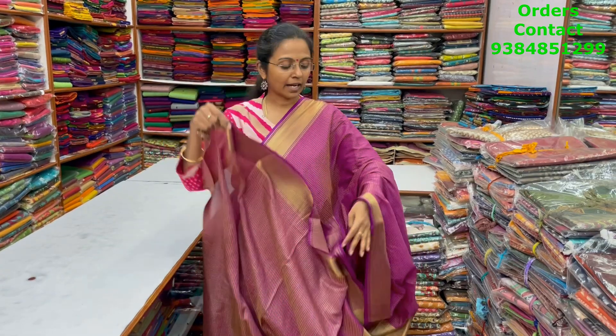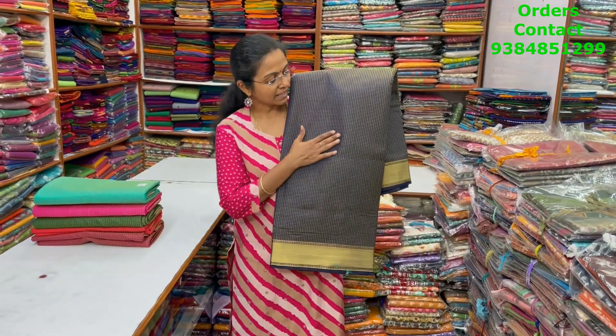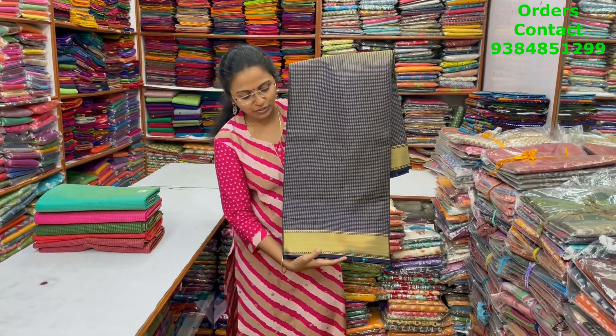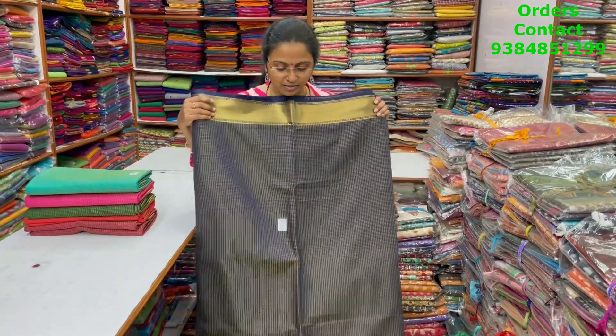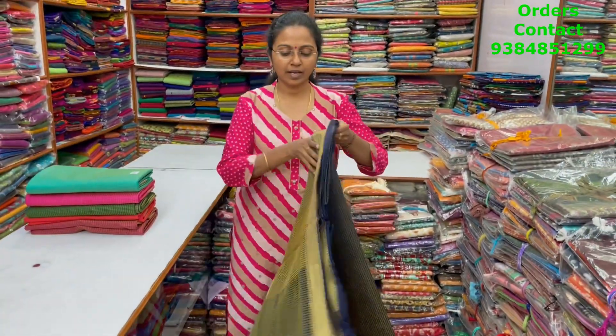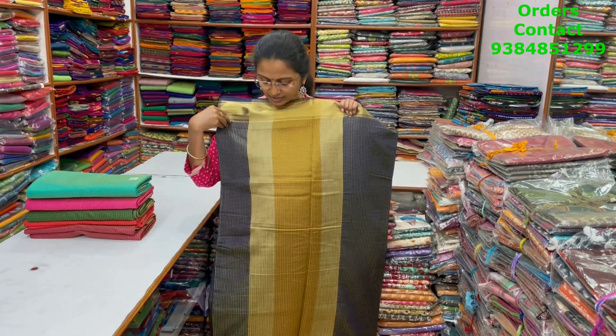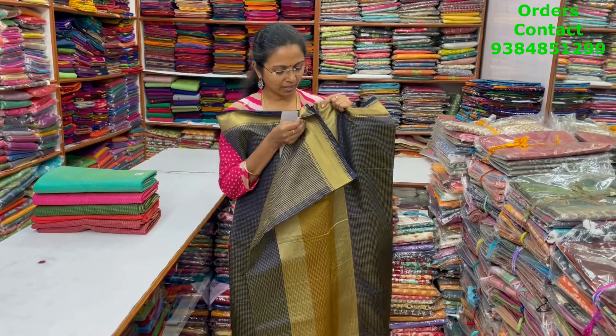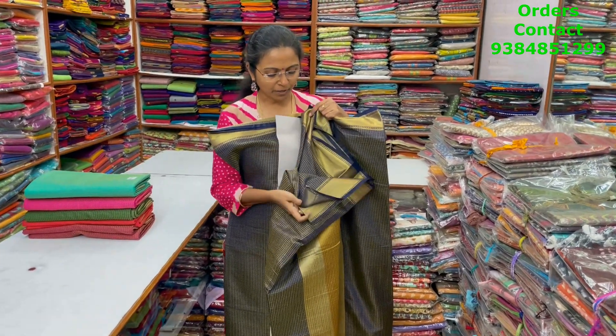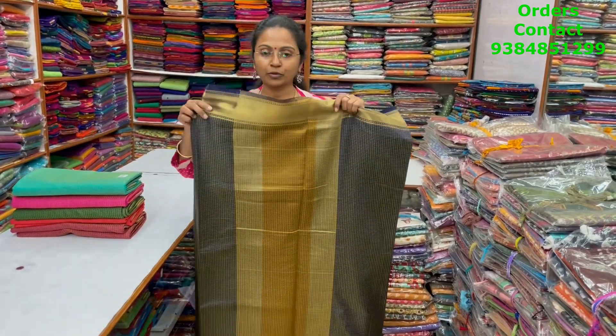The price of this saree is 940. In the same pattern, it's a nice dark navy blue with the tissue style border. This is the body of the saree and the pallu is this. The blouse is going to be a nice running blouse for this saree.